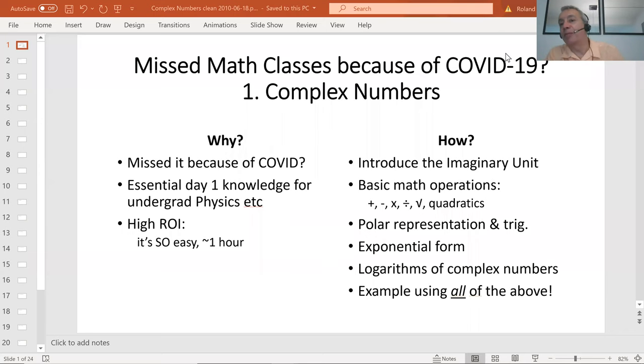Hello and welcome to this class on complex numbers. The logic behind this is simply that I'm aware lots of people have missed school because of COVID, and I have time on my hands for the same reason, so maybe we can solve a problem here. I picked complex numbers for the first one in this series because it's typically towards the end of a high school math syllabus, and therefore would have been in the spring term and very likely to have been missed in the corona lockdown. And it's also a very important subject — very easy, but very important. So much so that a total familiarity with this is really a prerequisite to further study in maths, physics, probably other sciences and engineering.